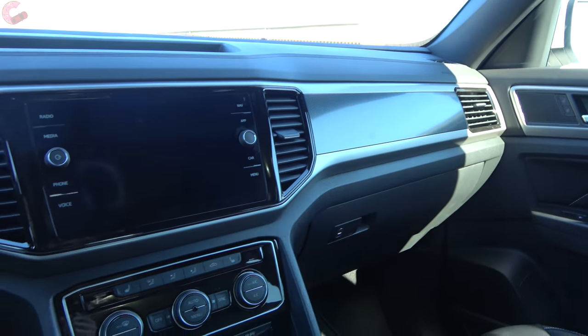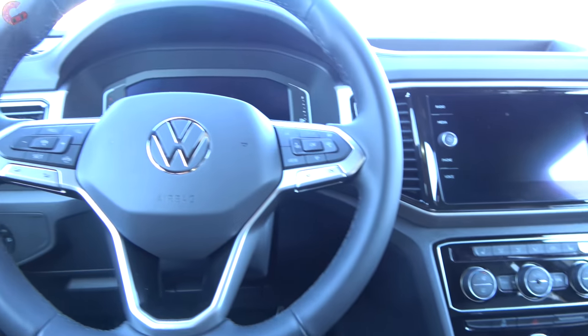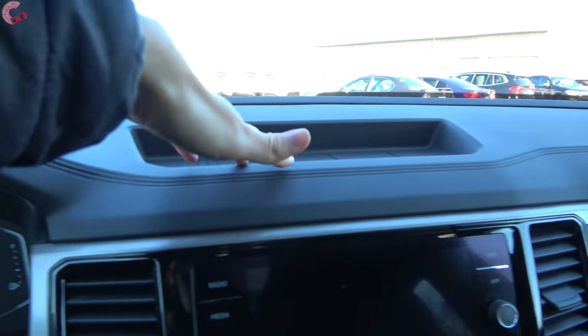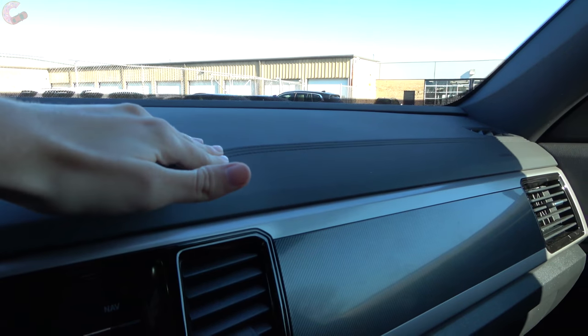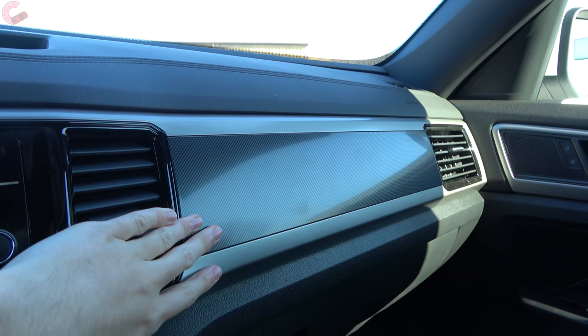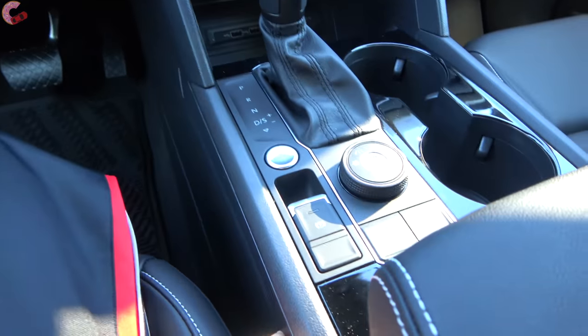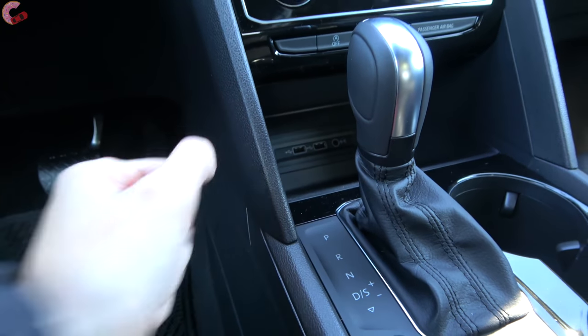Like I mentioned, the interior is mostly like the Atlas though there are some differences throughout the cabin. As far as materials, it is pretty much the same. You'll find soft-touch plastic across the upper parts of the dash with a stitching detail. Dropping down to the middle you'll find some type of trim that varies depending on the model. The lower areas are all hard-touch, but everything fits together really well in that typical Volkswagen way.